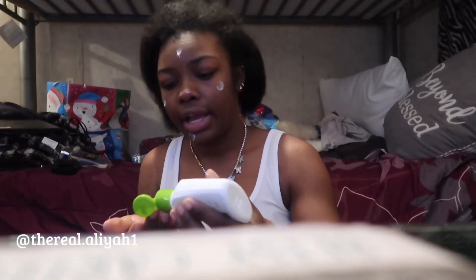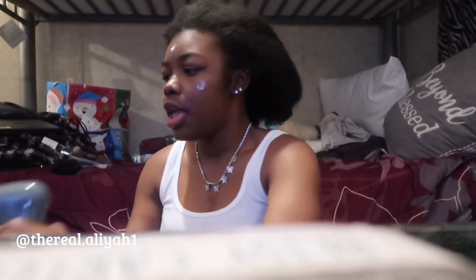Hey lovelies, welcome back to your girl's channel! In today's video I will be doing a get ready for school. I don't really know what the title is, but I will be doing my catfish makeup routine. Y'all probably gonna be like, girl what do you mean catfish — everybody looks like a complete different person. I do have some dark spots on my face, and today is the first day back.